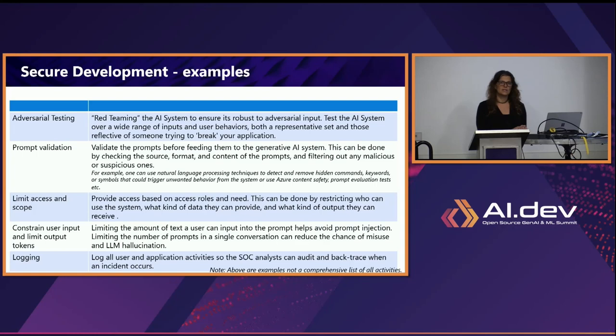Looking at secure development examples — and note this is not a comprehensive list. First is red teaming: when you're implementing or developing an application, have a red team that tests it, tries to break it, and tests the AI system across a different range of inputs and behaviors to validate that it's safe and secure. Then prompt validation: always validate the prompts — whenever you have a prompt, check it out before you feed it into the generative AI model. Check the source, format, and content of the prompts; filter out malicious or suspicious elements. Rewrite the prompt before sending it to the application.